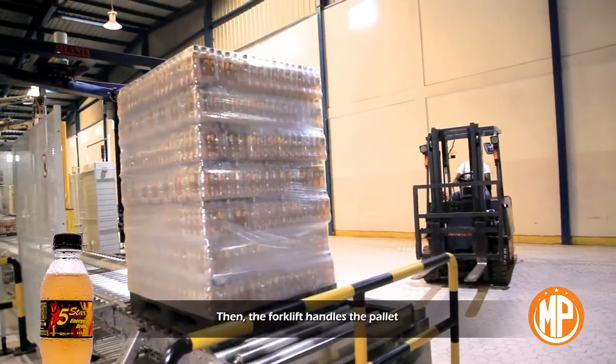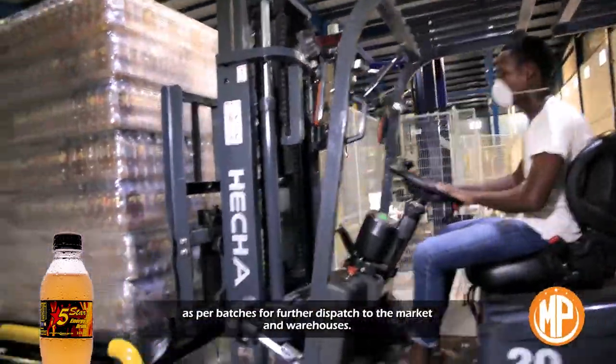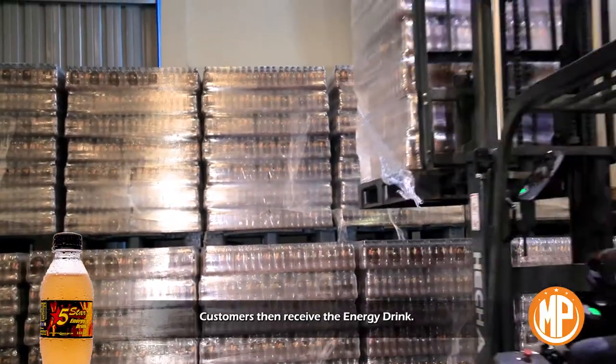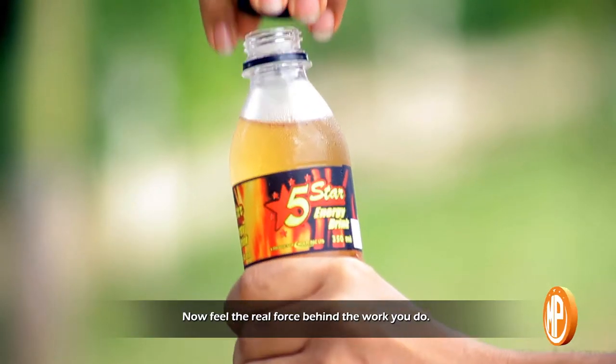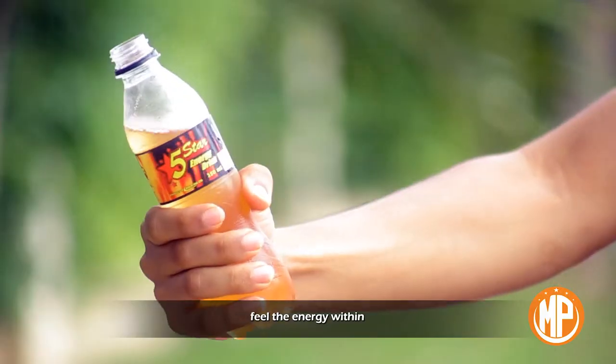The forklift handles the pallet and arranges it in the warehouse as per batches for further dispatch to markets and warehouses. Customers then receive the energy drink. Now feel the real force behind the work you do — Five Star Energy Drink. Feel the energy within.